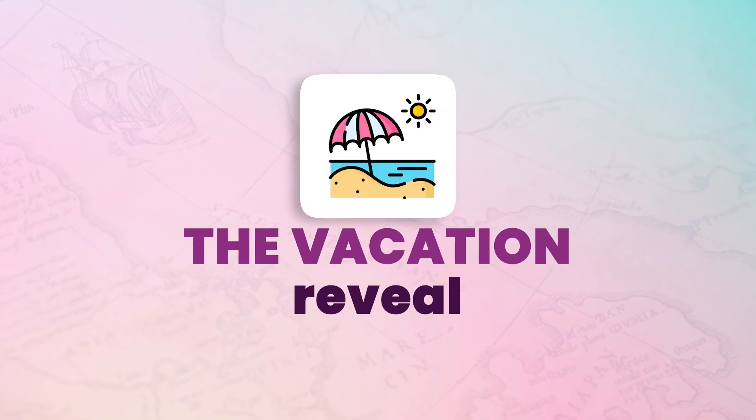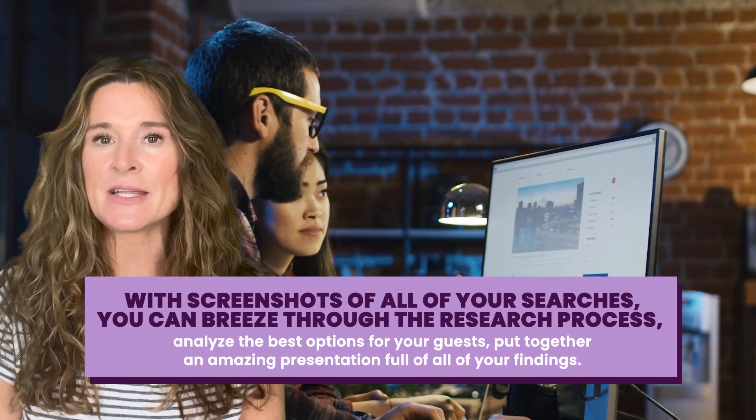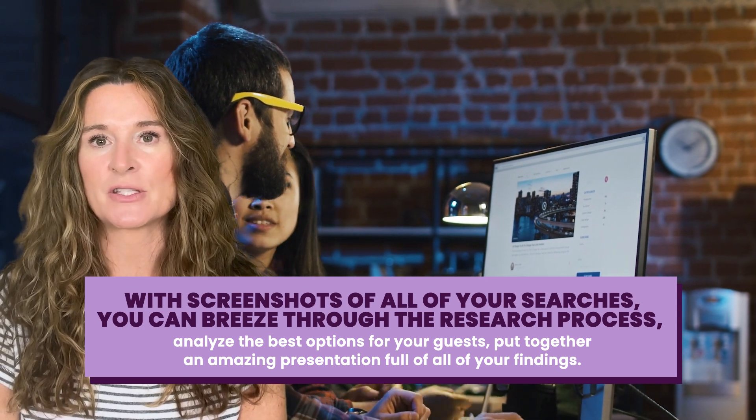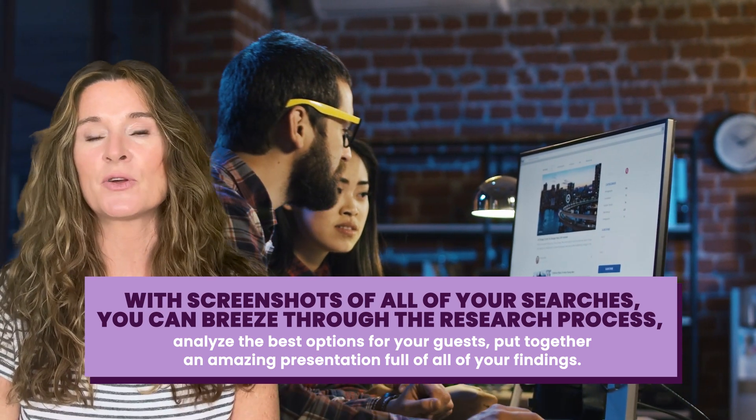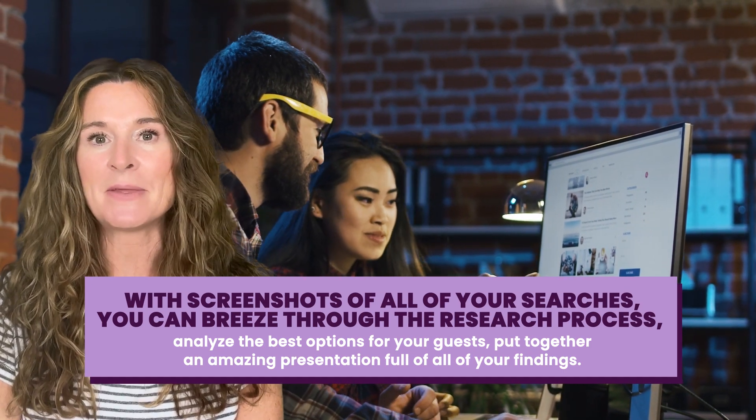Take screenshots while you research and paste them into a Word or Google Doc for referencing your findings to support your offers during your Zoom or recorded video presentation, better known as the vacation reveal. With screenshots of all of your searches, you can breeze through the research process, analyze the best options for your guests, put together an amazing presentation full of all of your findings, and look like a rock star when presenting it to your clients to help them make an informed decision.